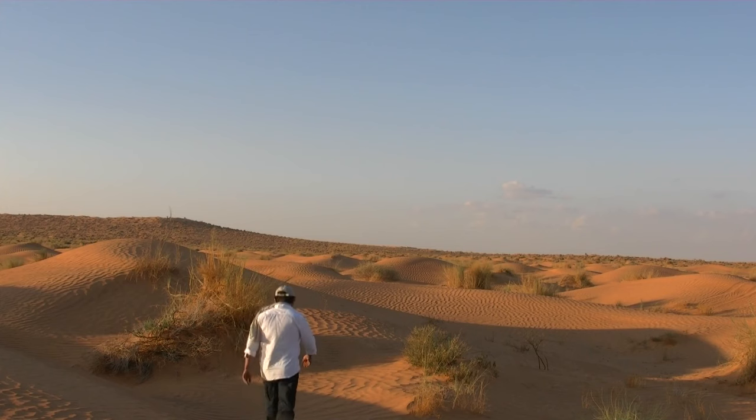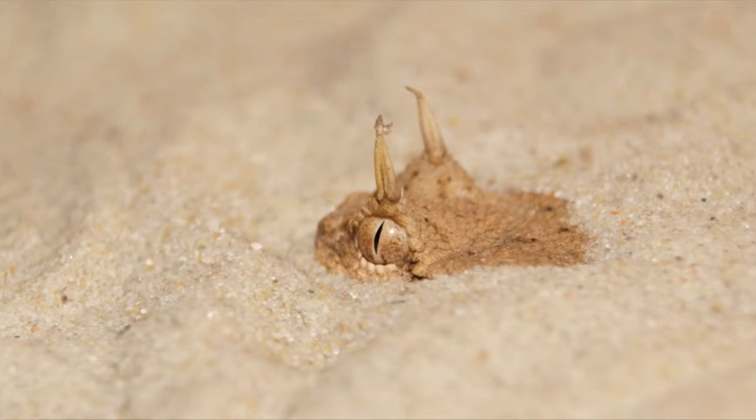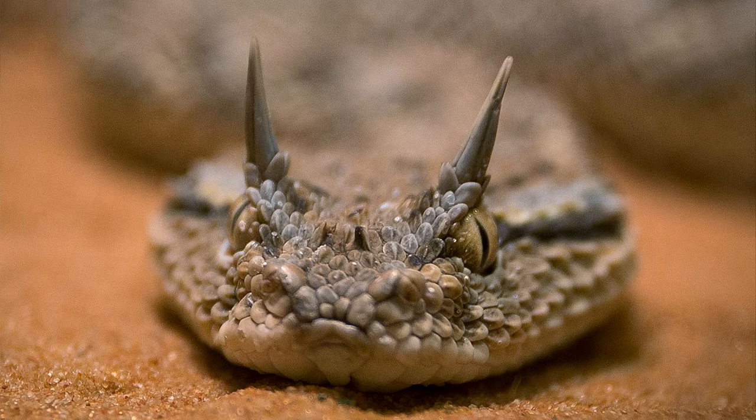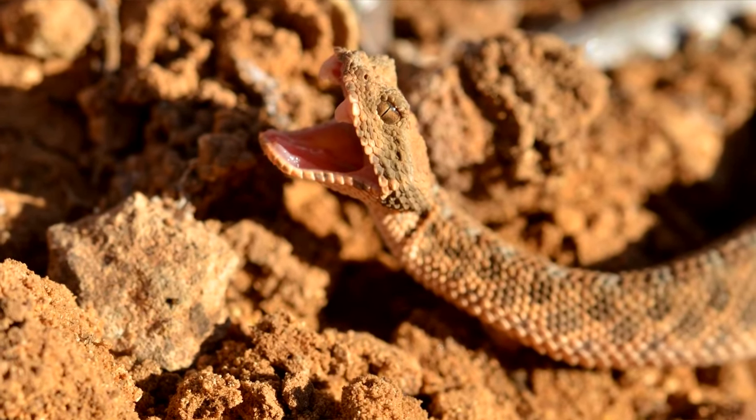Humans generally leave these snakes alone. Though they should still be regarded as the venomous creatures they are, a bite from a horned viper is not usually fatal. It can lead to stomach pain, nausea, vomiting, and more.